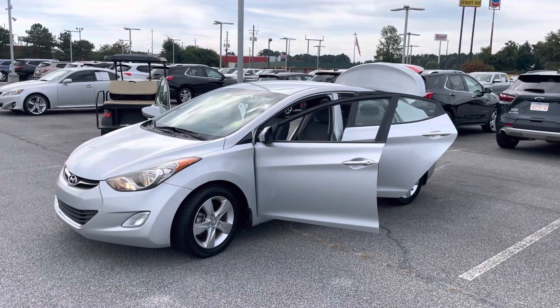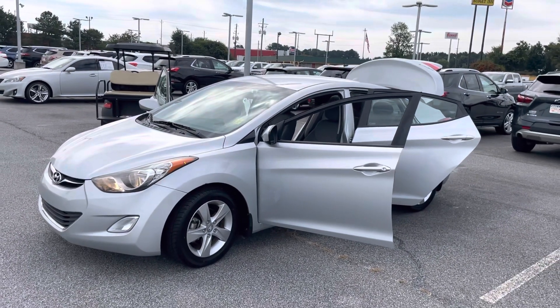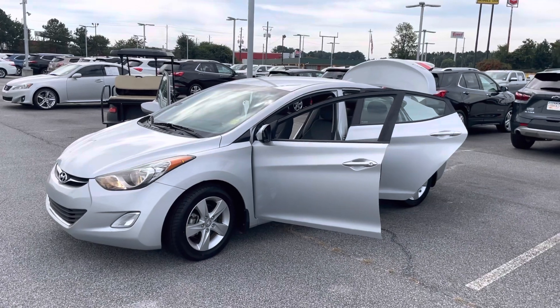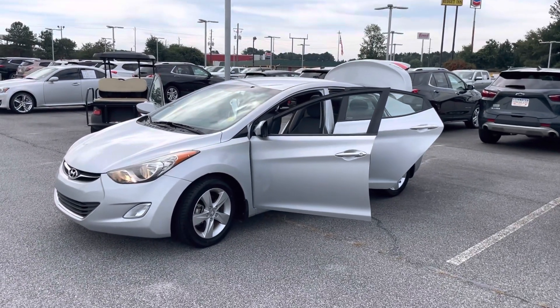Hello once again to all of my car gurus and online car shoppers out there. Hopefully your car shopping experience has been a great one, because it's all about the experience, right? We all want the path of least resistance.